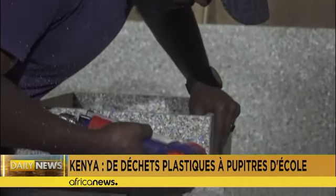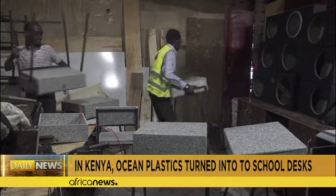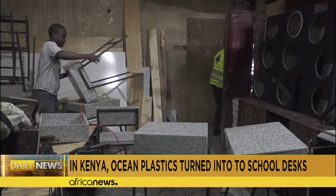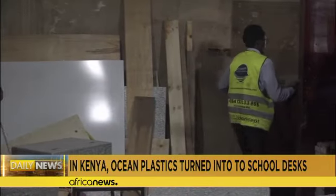After collection, the plastic is shredded and washed, then mixed with tetrapack waste before being compressed under high heat to make boards. These are then used in this workshop to make school desks.